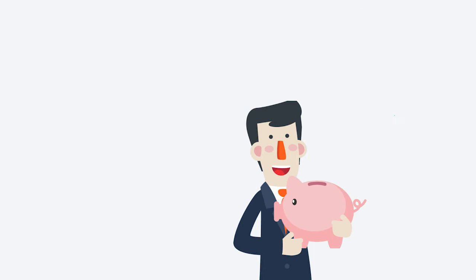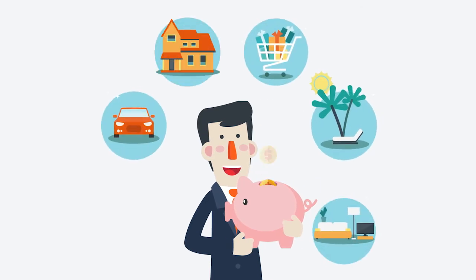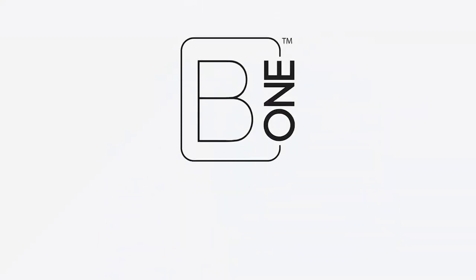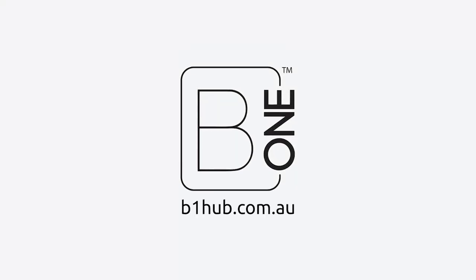Installation is simple, and you don't need to upgrade your home components in order to save. So, what are you waiting for? Save smart and live happier with B1 Hub.